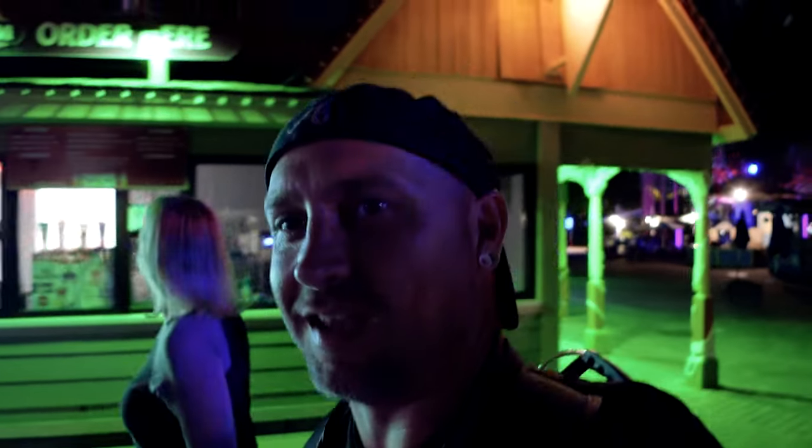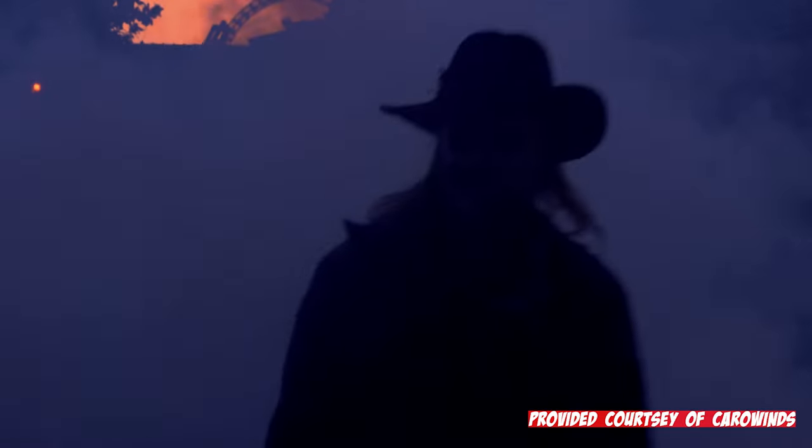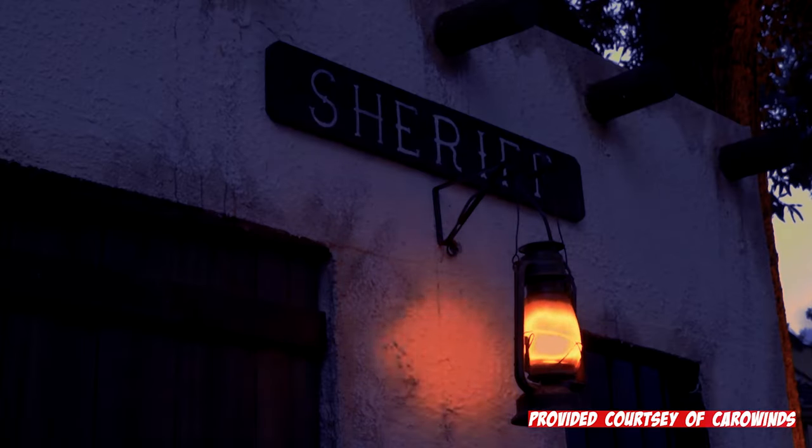Tonight we didn't get to hit all the scare zones, but that's because this was only a sneak peek. If you really want to get the full experience of Scarowinds here at the South Carolina–North Carolina border, come on down and get it yourself.